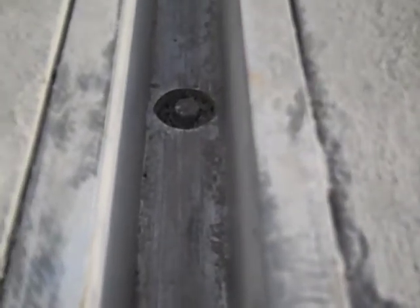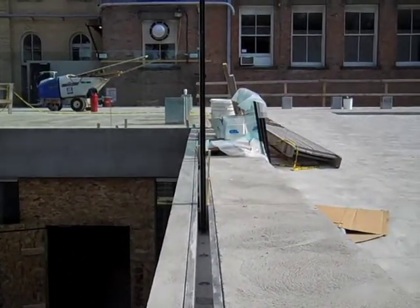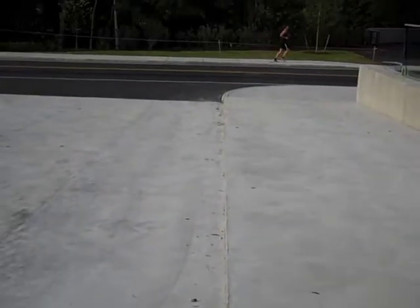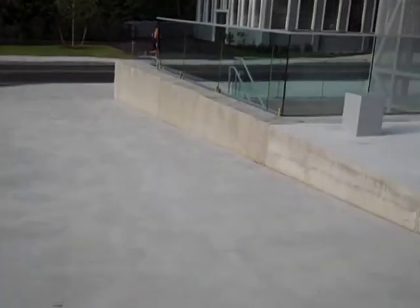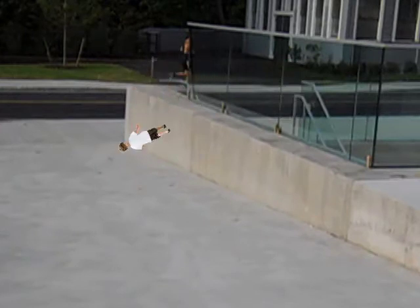Milstein Hall contains several of these dangerous and unprotected ledges, including here, adjacent to the loading dock and overlooking the sunken garden. While not intended as a walkway, there are no guards preventing a small child from walking along the glass guardrail and falling off the edge — a distance greater than the 30 inches permitted by the code.